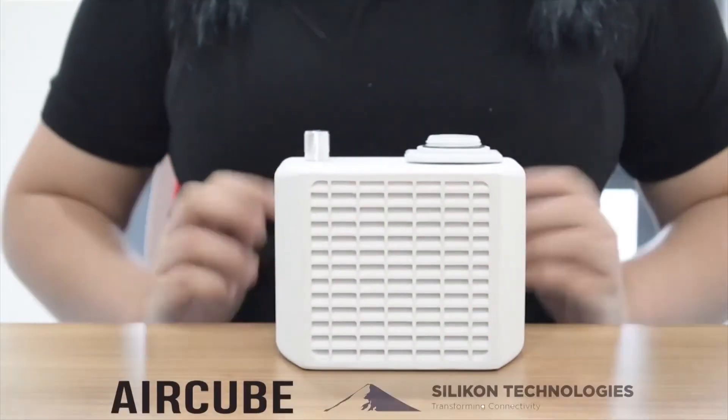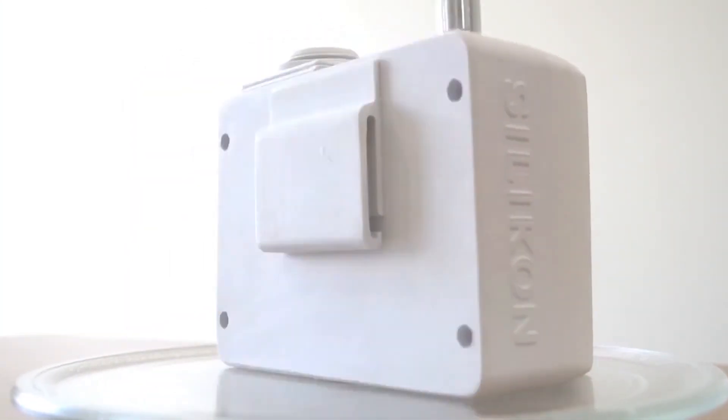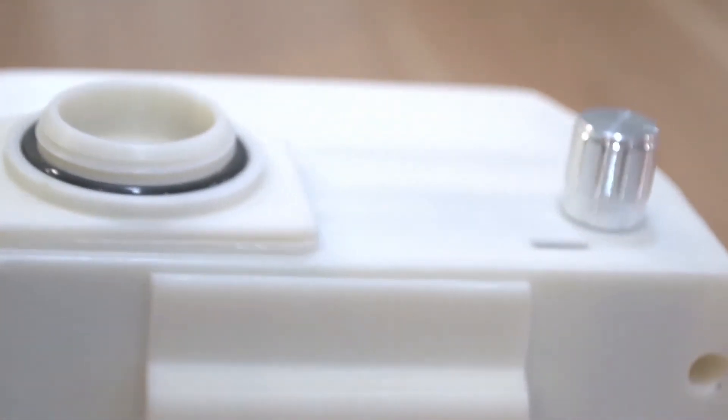This is the AirCube by Silicon Technologies, a powered air purifying respirator designed and made by Filipinos at an affordable price. At 1 kg, the AirCube is lightweight and comfortable to wear.